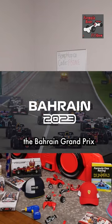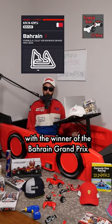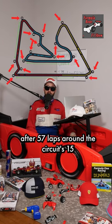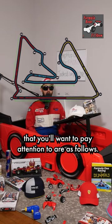The international circuit at which the Bahrain Grand Prix takes place is the aptly named Bahrain International Circuit, with the winner being the driver who comes out on top after 57 laps around the circuit's 15 turns and three DRS zones. The main areas of the circuit that you'll want to pay attention to are as follows.